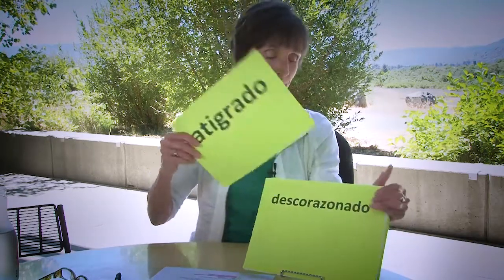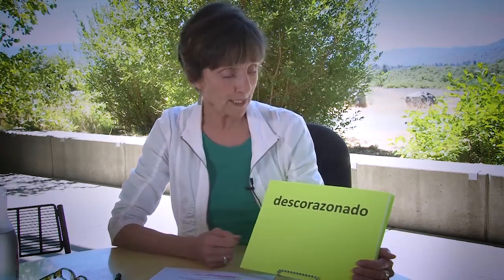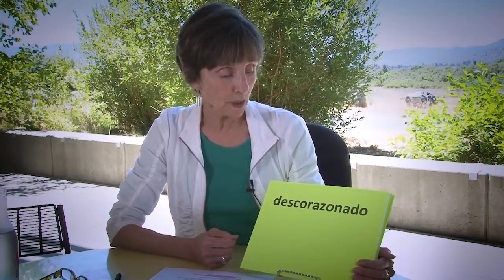I've got one more — a particularly long word with the des- prefix: descorazonado. What you can see inside is the very familiar word corazón. So this means — dis-heart — disheartened, or discouraged. And think about the word in English: discouraged. It's the same thing — dis-cur, where cur is the Latin root for heart. Dis-cur, discouraged. I love words!